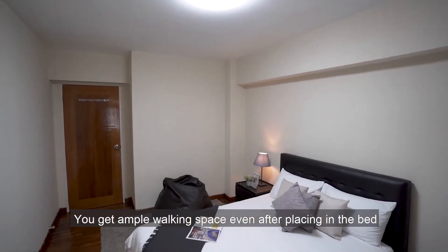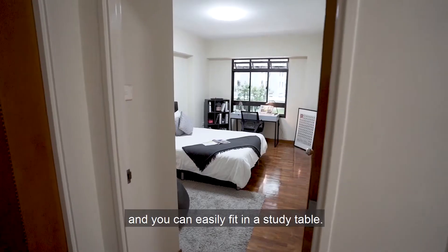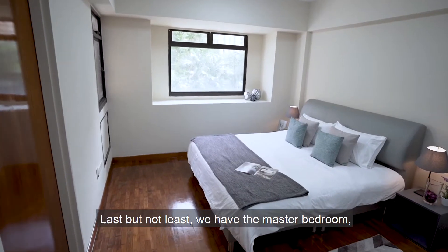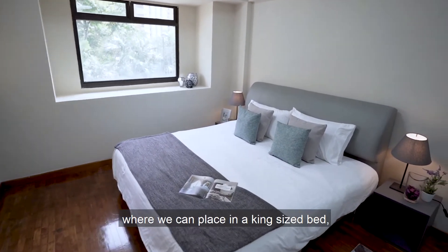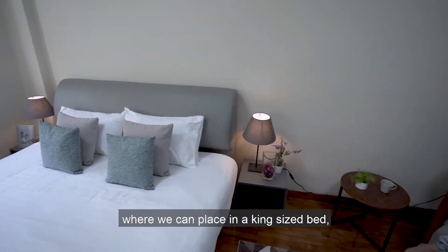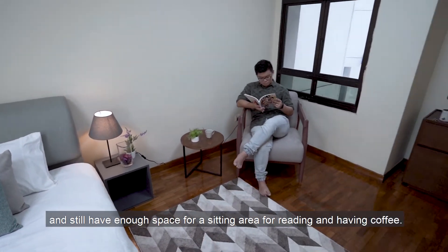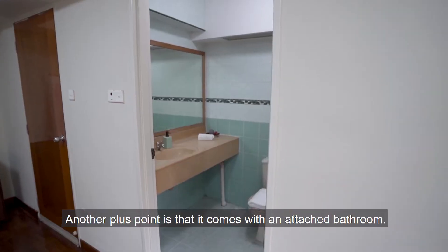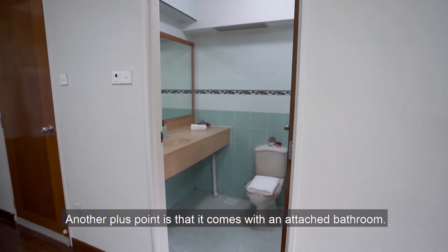You get ample walking space even after placing in the beds and you can easily fit in a study table. Last but not least, we have the master bedroom where we can place in a king-size bed and still have enough space for a sitting area for reading and having coffee. Another plus point is that it comes with an attached bathroom.